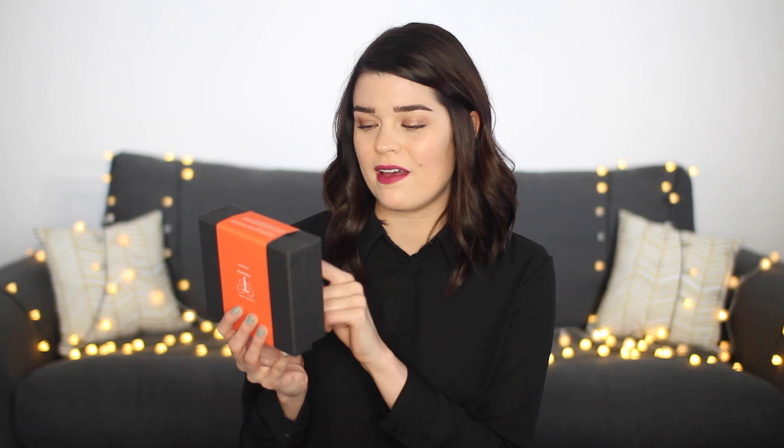The first gift is one for someone who never treats themselves, but they should — and they should definitely do it using this. This is from Therapy, a brand that I love. I'm obsessed with their Himalayan detox salts. I really miss using them. Inside here you get the Himalayan detox salt — it's like a mini travel version — plus the Boost Hair and Body Wash, the Cherish Skin Repair Serum, the Equilibrium Bath and Shower Essence, and the Restore Aura Spray. You get a load of stuff in here and it's really good value compared to buying everything separately.